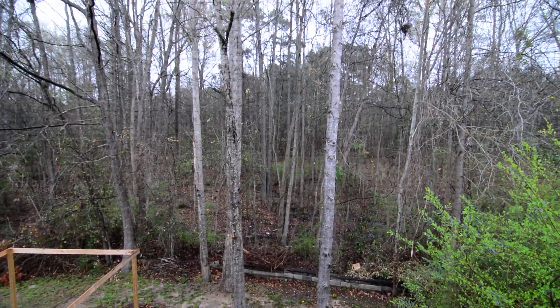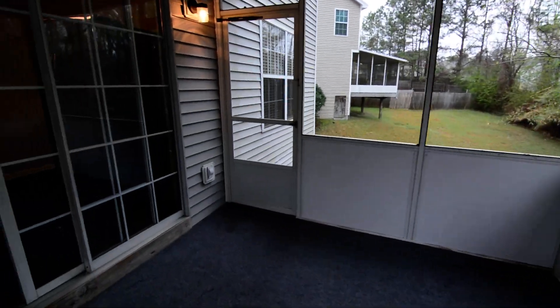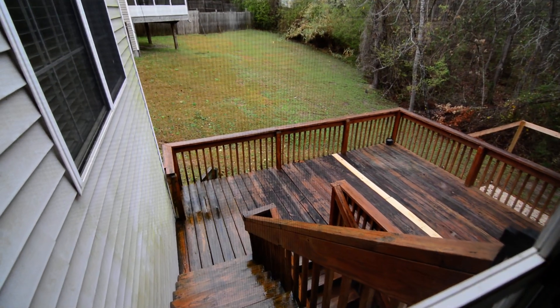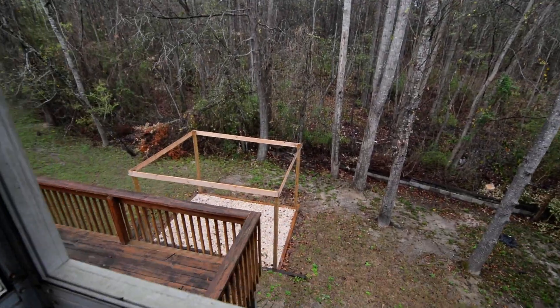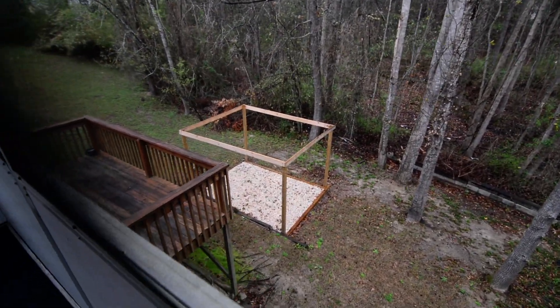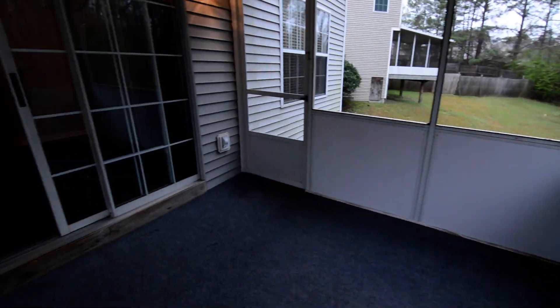The screen porch overlooks the backyard, which slopes down pretty steeply and backs up to a wooded buffer area. You also have a wood deck off to the side, creating a multi-level outdoor space. There's also a nice area down in the backyard marked out with pebbles.